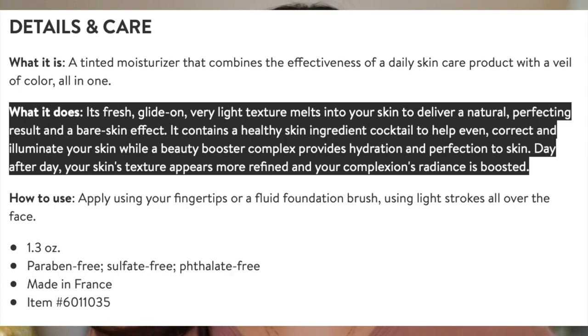The directions say to apply with your fingertips or a fluid foundation brush using light strokes all over the face. I have yet to use a brush — personally, I like to warm up the product between my fingers and then massage it into my face to get that really glowy, dewy, melted-in look. I may do the left side with my fingertips and the right side with a brush for comparison. I have not used it with a beauty blender — I'm afraid the beauty blender would just soak up a lot of product, and considering how expensive it is, I would not use one.